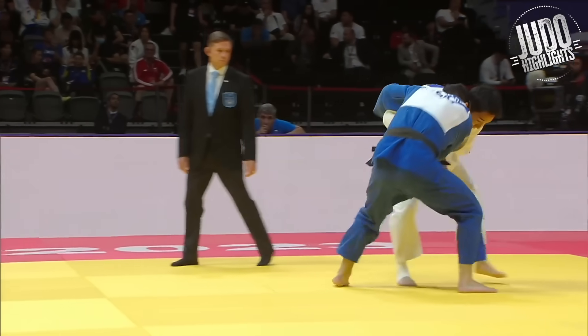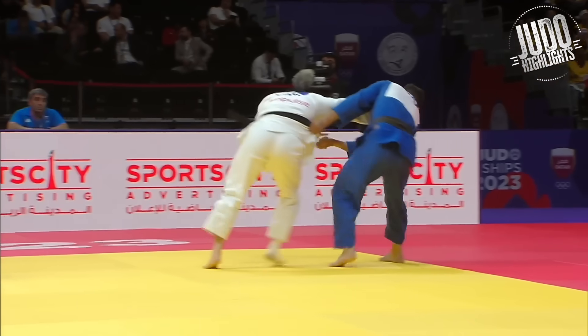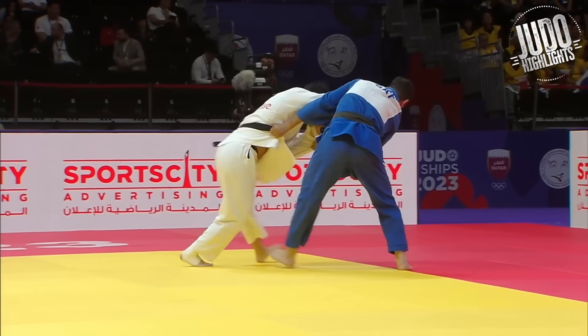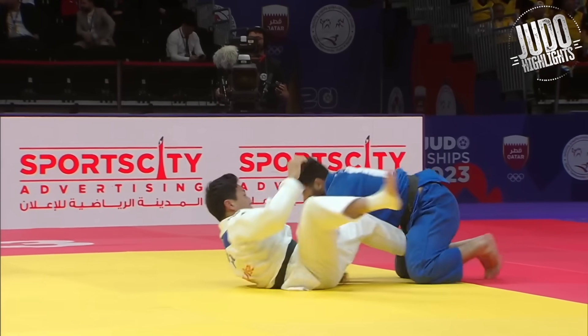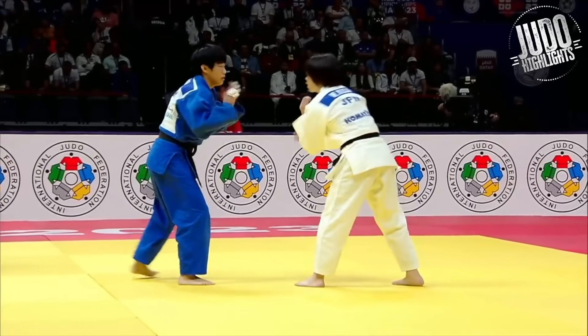Lee. Uchimata. He's got probably the biggest repertoire of techniques on the international tour. Kosoto here. He literally — I think he does every technique. It's incredible. Out of all the main ones, I think he does everything. I might not have seen an Ochigari from him, but I've seen just about everything else.